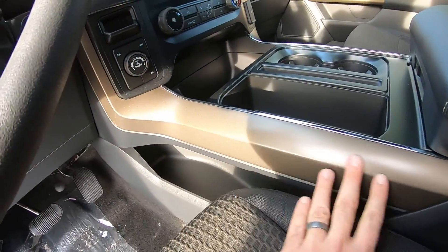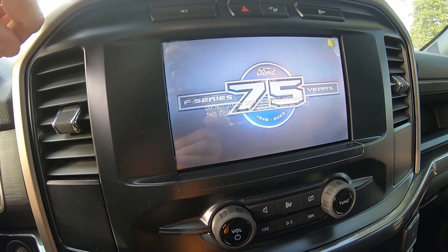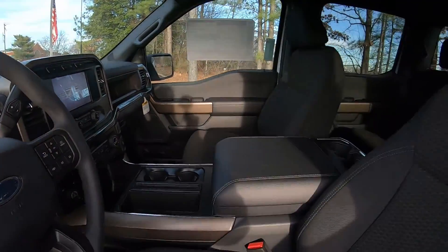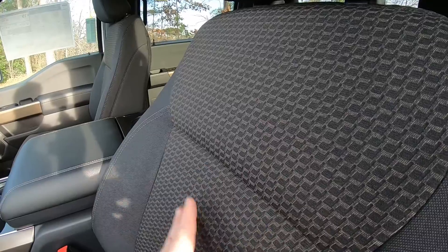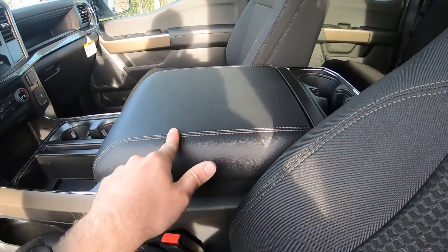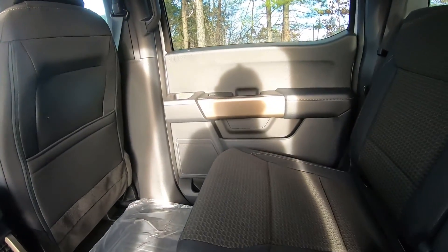Inside, around the center console surround is that nice burnished bronze colorway. Also unique to 2023s is this 'F-Series 75 Years, 1948 to 2023' badge — what a milestone. That colorway continues above that as well. Also unique to the Rattler package are these cloth seats with a texture that mimics snake scales, burnished bronze stitching on both the seat and the center console.